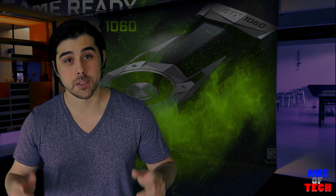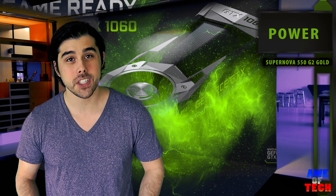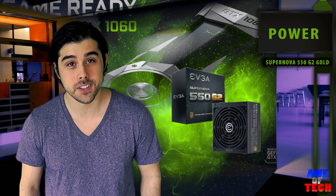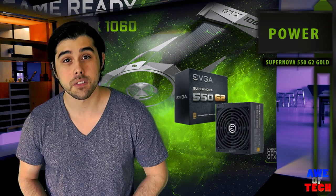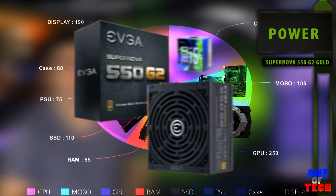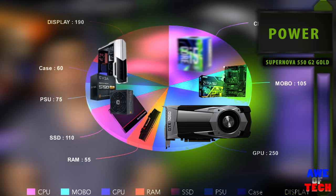Last but not least in importance, we have the power supply. I went with the EVGA G2 Series, the 550W Supernova Gold Certified Power Supply for $75. It has an eco-control fan system with absolutely no fan noise under low to medium loads. EVGA is well known for reliability and customer support, and this unit has a 7-year warranty and high-quality Japanese capacitors, delivering clean 90% or greater efficiency power to your epic gaming PC build.